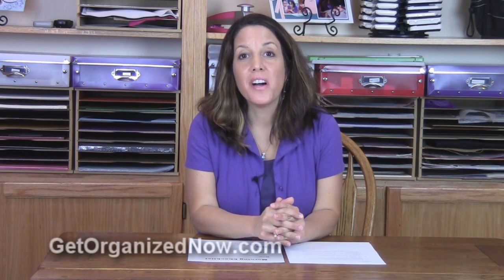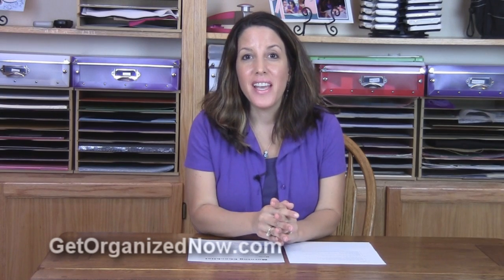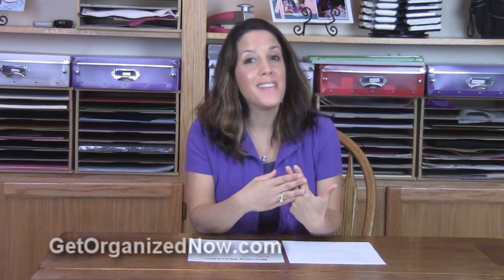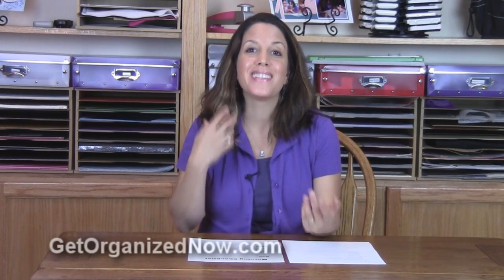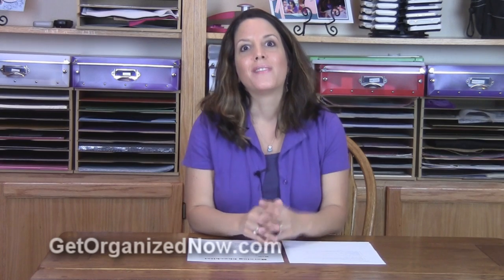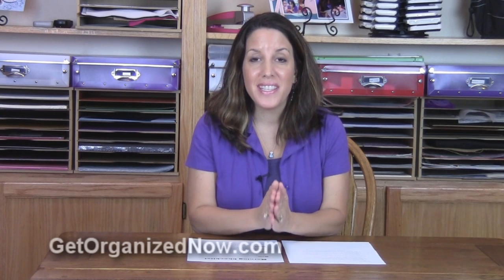Hi, I'm Maria Gracia, owner of GetOrganizedNow.com. How often have you left the house, perhaps gotten down the block, perhaps even got all the way to your destination and realized that something you meant to bring with you was still back at the house? What a pain, right? A way to ensure that never happens again is to use a checklist.